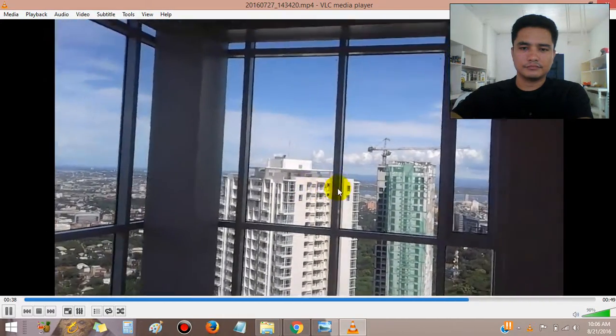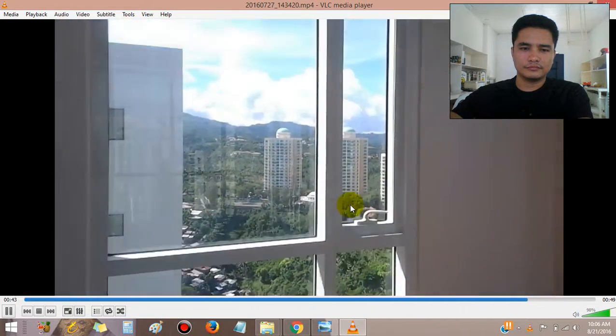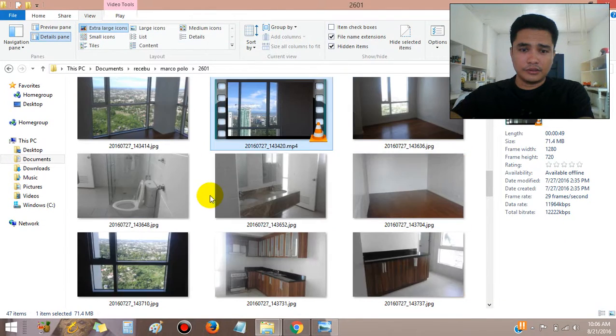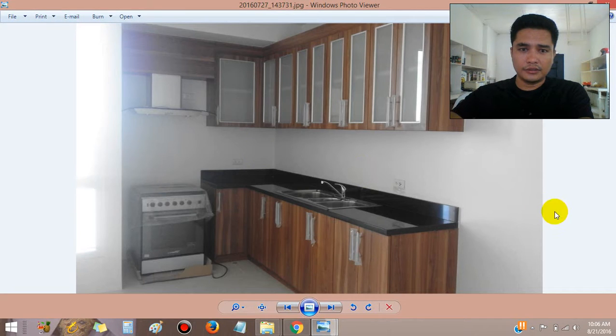A total of four windows in the master's bedroom. I think this is the best master bedroom — one, two, three, four. Here are the interior photos as you can see.